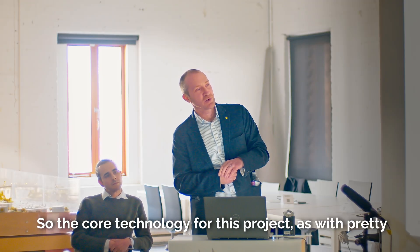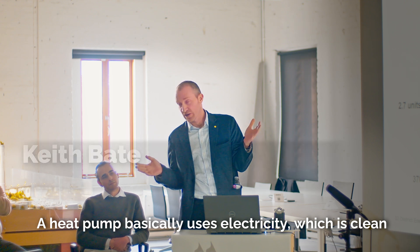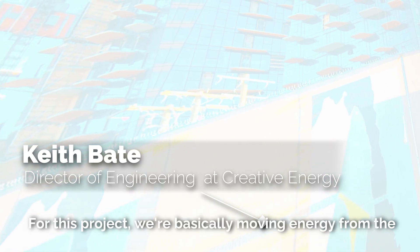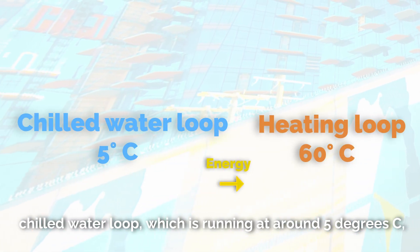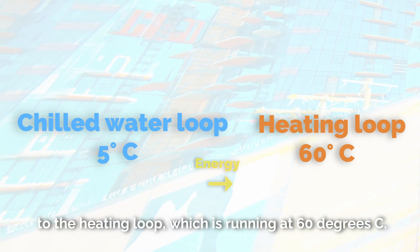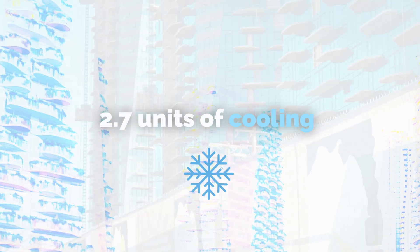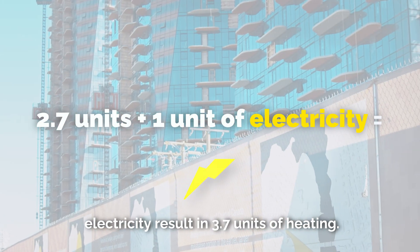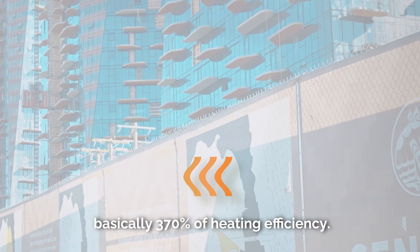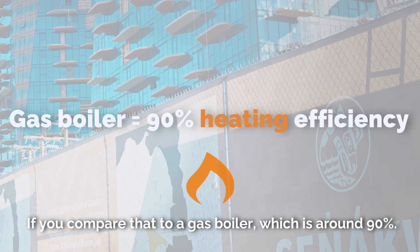The core technology for this project, as with pretty much all our projects now, is a heat pump. A heat pump basically uses electricity — which is clean electricity in this province — to move energy from one place to another. For this project, we're moving energy from the chilled water loop running at around 5°C to the heating loop running at 60°C. One unit of power from hydro gives 2.7 units of cooling; those 2.7 units added to the one unit of electricity results in 3.7 units of heating — that's basically 370% heating efficiency, compared to a gas boiler which is around 90%.